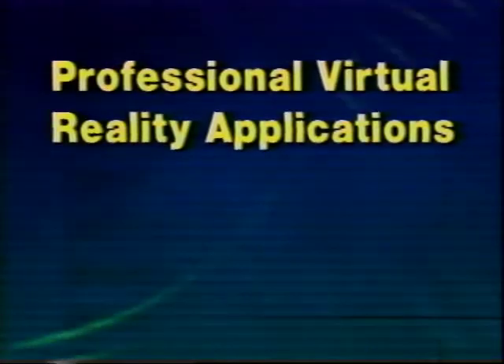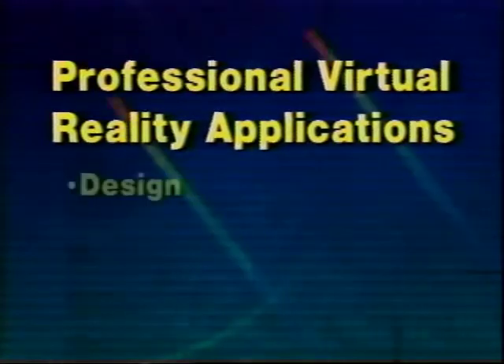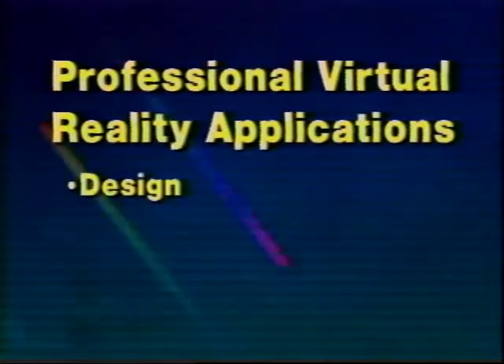Division's customers have developed real-world applications using professional virtual reality. We'll look at applications in three categories. Computer-aided design programs are used to design everything from aircraft and automobiles to homes and nuclear power plants. Division software uses the actual CAD models to create better designs, find design problems, reduce design costs, and facilitate maintenance and training.